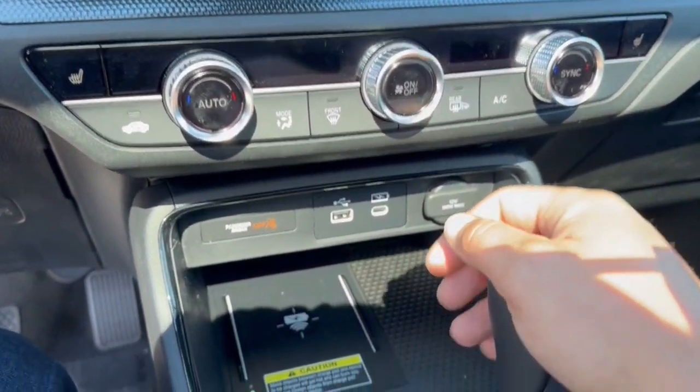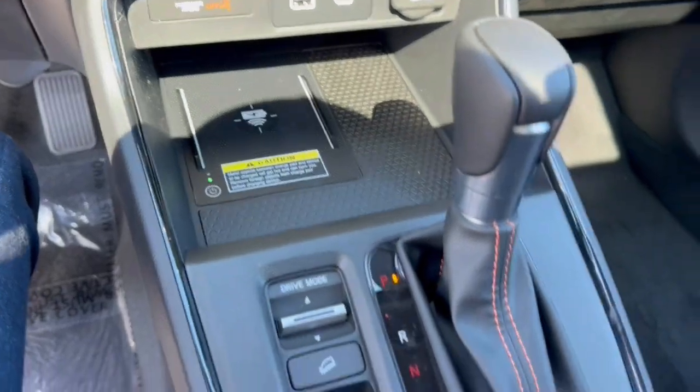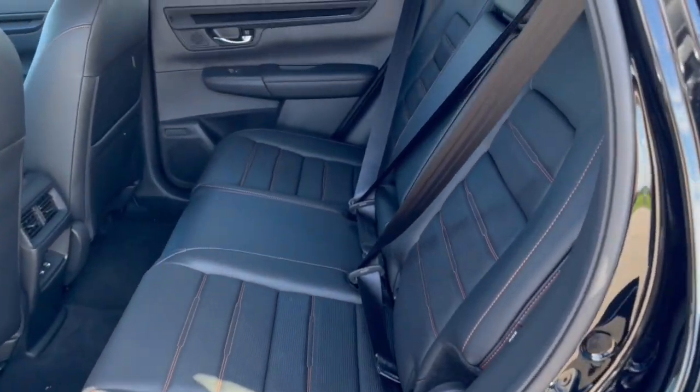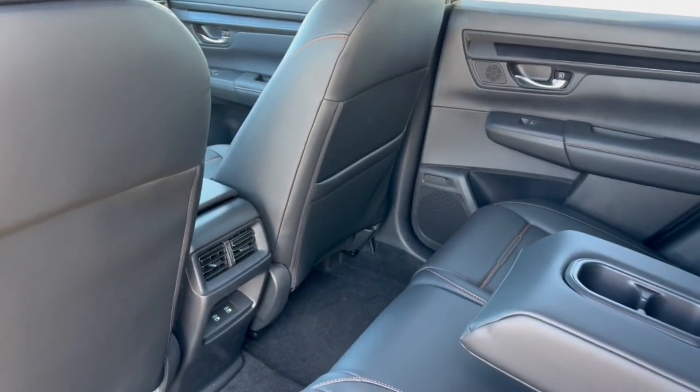You've got heated front seats, a couple of different USB port types and a 12-volt for charging various devices, plus a wireless cell phone charging station. There's also brake hold, hill descent control, and a good amount of space in the back.